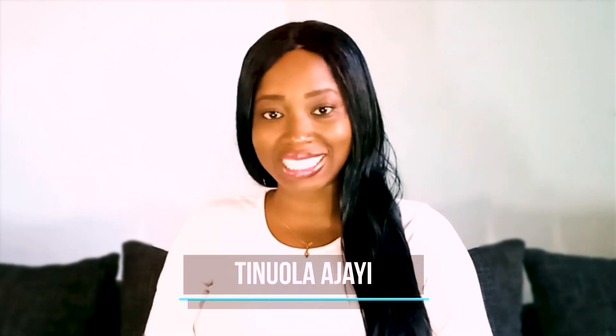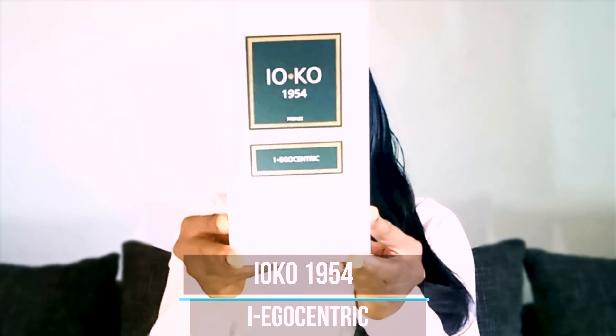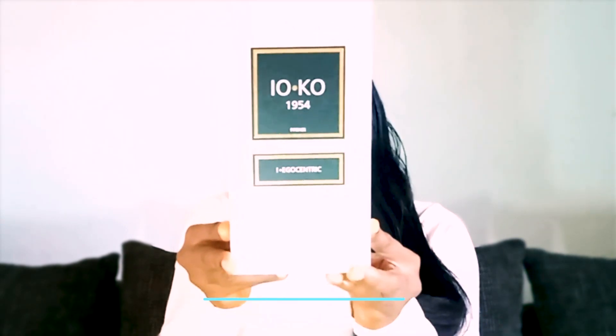Hello everyone, welcome to my channel. My name is Tinola Ajayi for Absolu Fragrance. Today the perfume I'm reviewing is an uncommon one, a hidden gem — the latest in my husband's collection. And the name is Ioko 1954 Eye Egocentric.